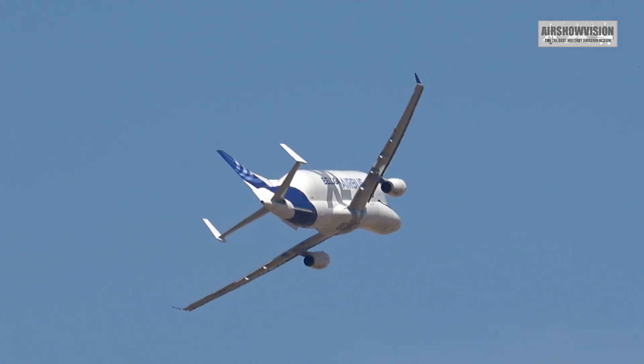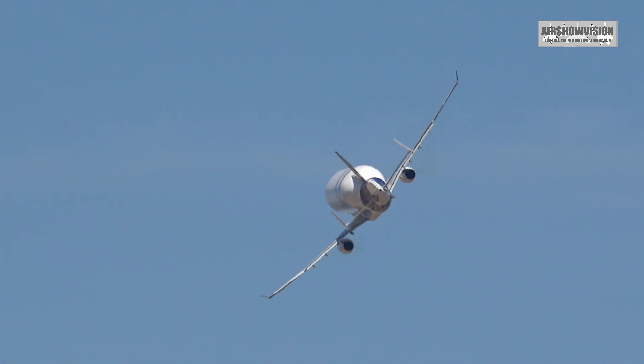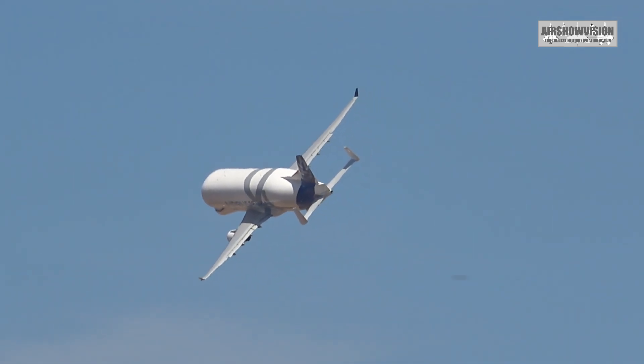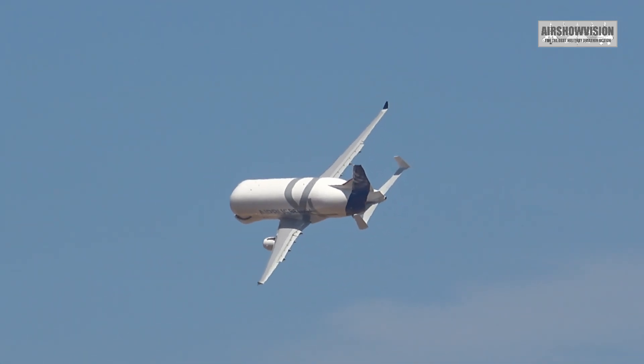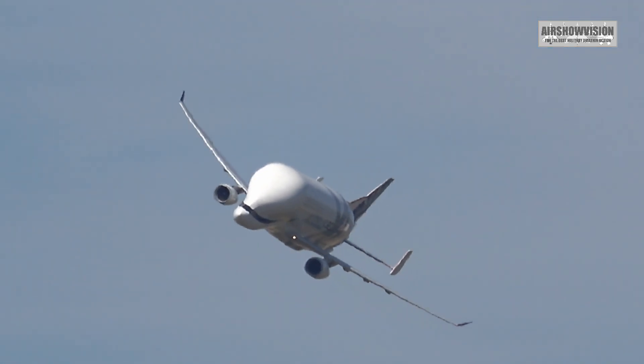It's operated by Airbus Transport International, which covers 11 destinations around Europe, including, of course, Hawarden Airport near Chester, for the Airbus plant at Broughton, which is a major contributor to the UK's part in the global aerospace industry, employing 6,000 people.